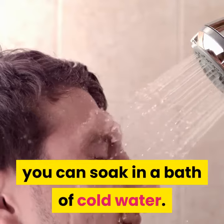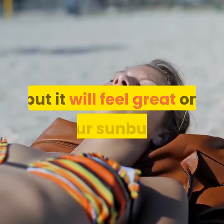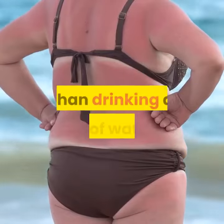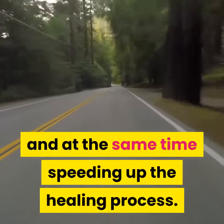Soaking in a cold bath may be a bit uncomfortable on the rest of your body, but it will feel great on your sunburn. Another sunburn home remedy that is easy to follow includes nothing more than drinking a lot of water.